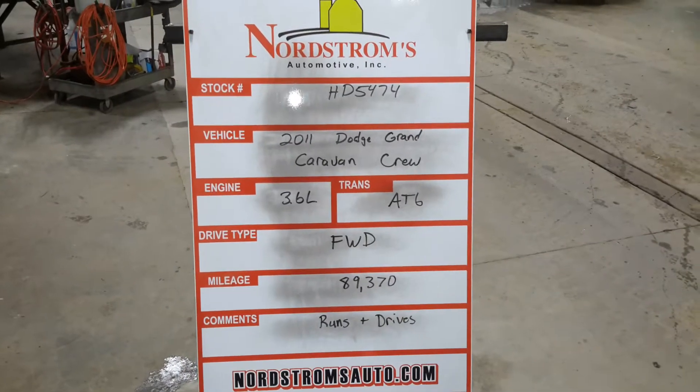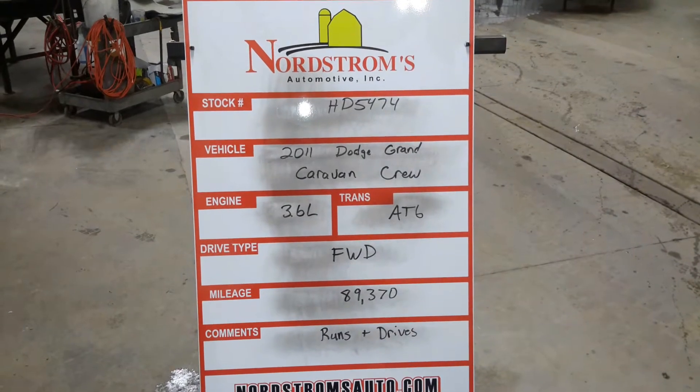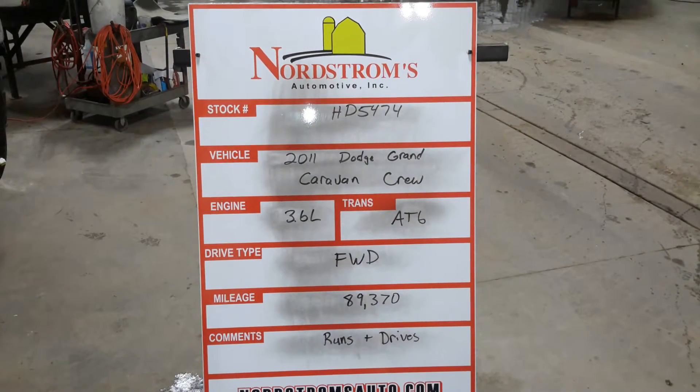Stock number HD 5474. 2011 Dodge Grand Caravan Crew. 3.6 liter automatic six speed. It's front wheel drive, 89,370 miles. Does run and drive. Black in color.